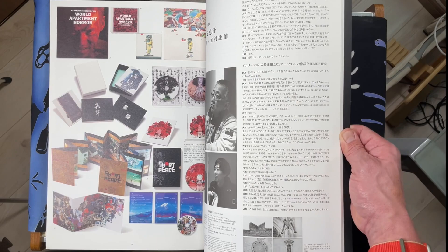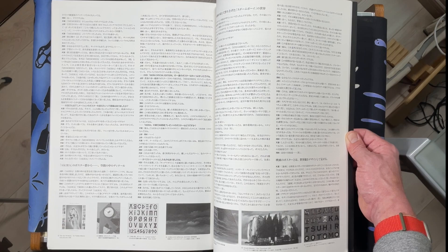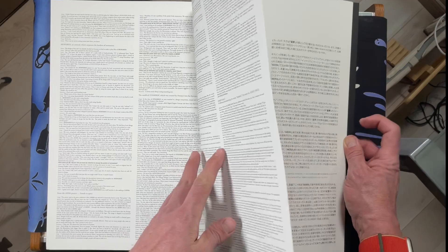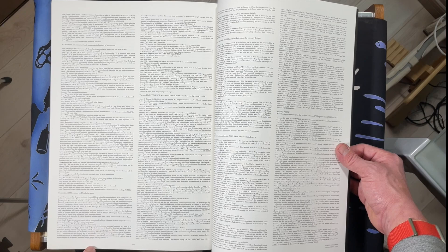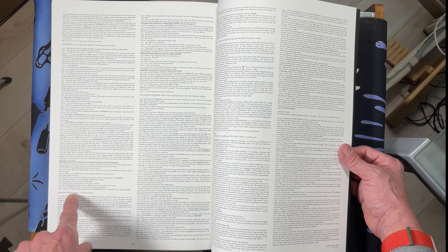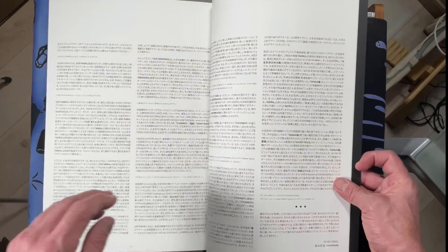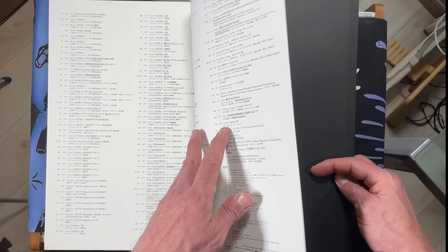And here we have an interview with Otomo, by Uesugi, first in Japanese and in English as well. It's kind of formatted like separated by theme and title. There's a Short Piece cover — that's sick. Some summaries — Kaisetsu — and they have them in English too. In the back we have notes, dates, and everything on each of the posters.